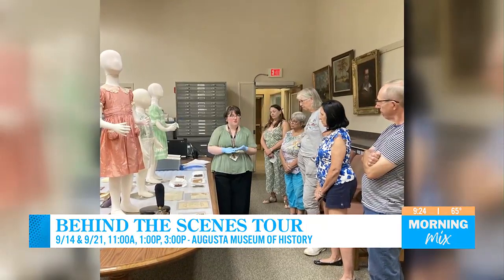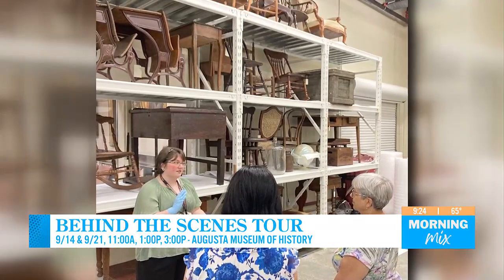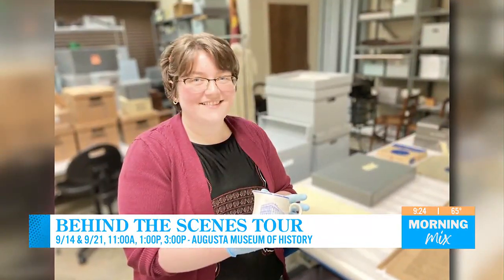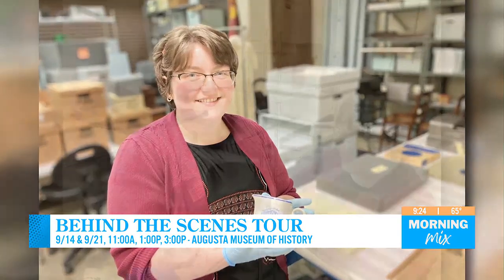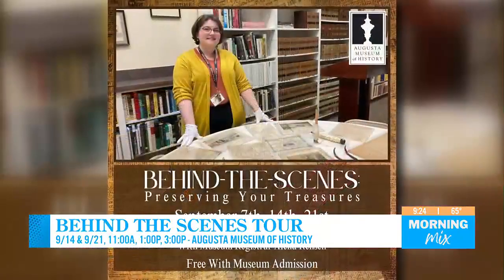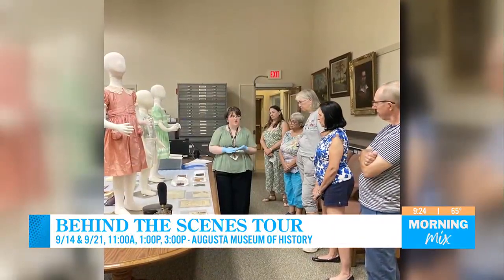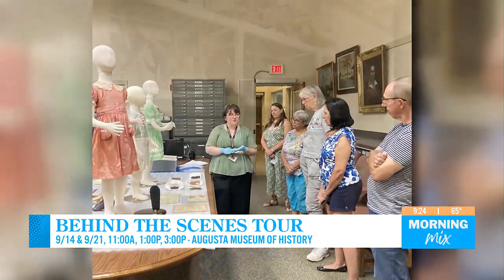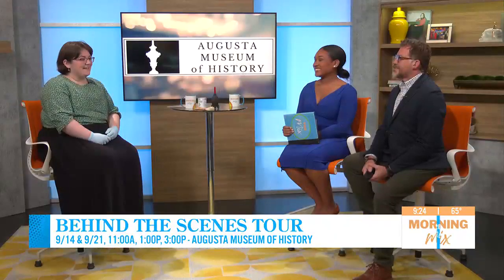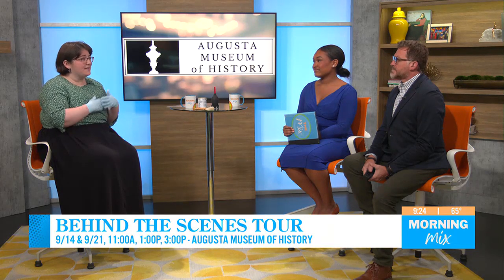Absolutely. This tour really focuses on preservation and what we do to maintain our permanent collection, but we also want to talk to people about what they can do to preserve their own family history. We go back into our storage area, I talk about the methods we use for preservation, and I always try to relate it to what people can feasibly do in their own homes — because most people don't have a museum facility in their basements, but people can do a lot to preserve their own family history, and that's really where history initially gets preserved.